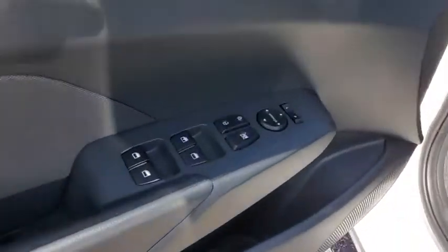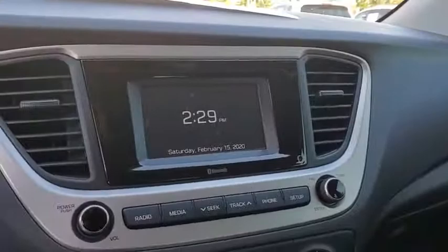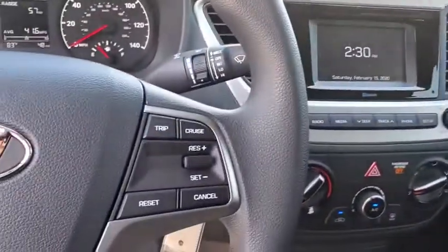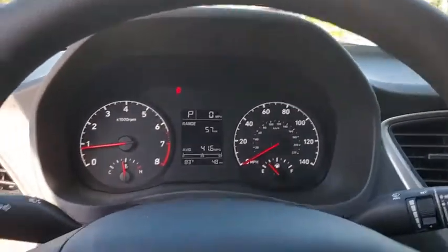Security system, panic alarm, carpeted floor mats, brake assist, tachometer, remote keyless entry, overhead console, cloth seat trim, front bucket seats, front reading lamps, tilt steering wheel, driver vanity mirror.